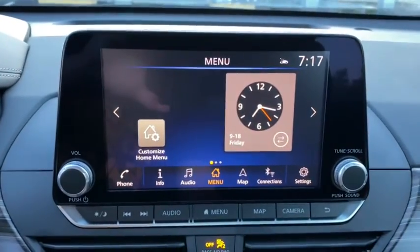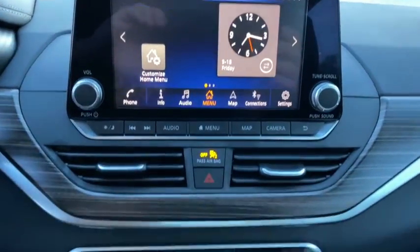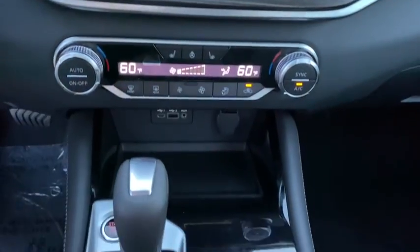Power steering, adjustable steering wheel, cruise control, four-wheel disc brakes, auto-dimming rear view mirror, keyless start, aluminum wheels.